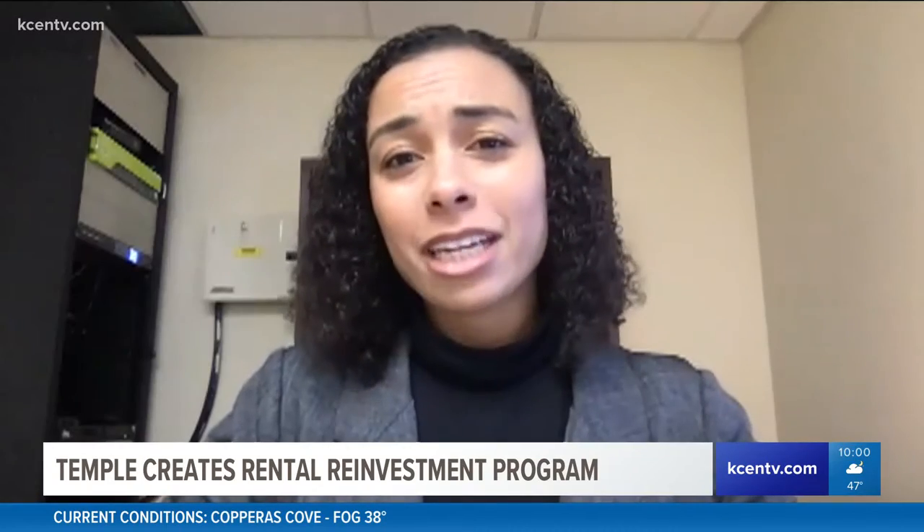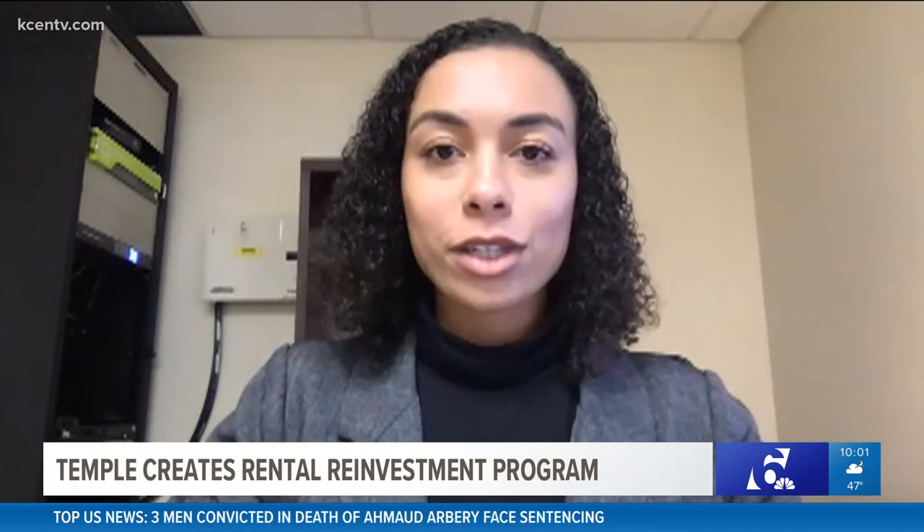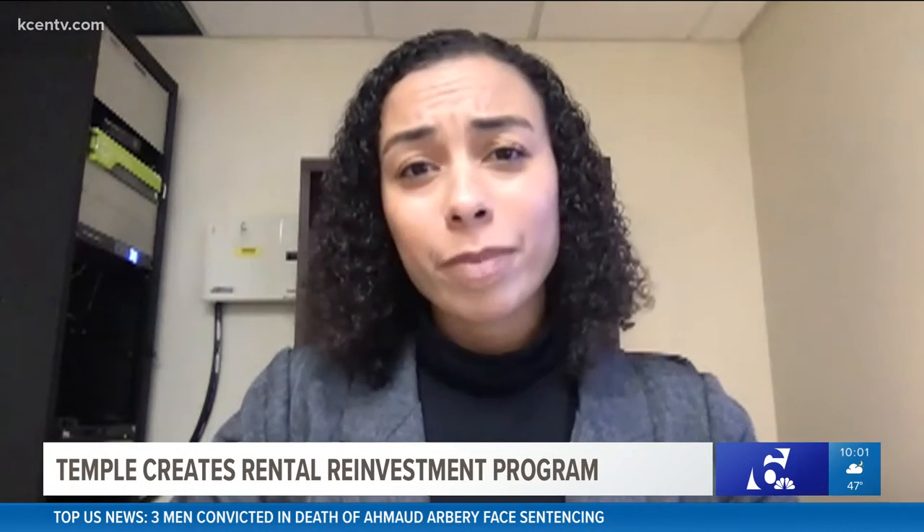The community is really excited about this program. Our rental property owners are now incentivized and assisted in making these repairs, and renters will be able to really benefit from those repairs.